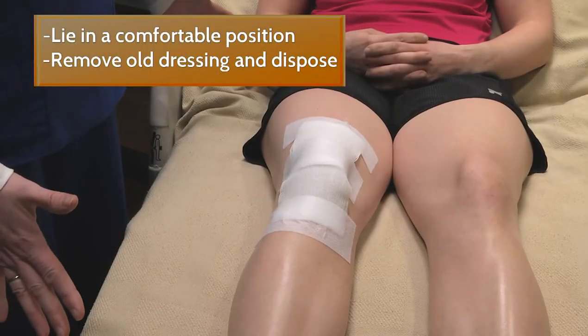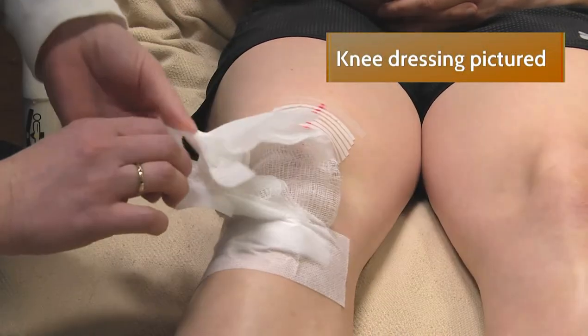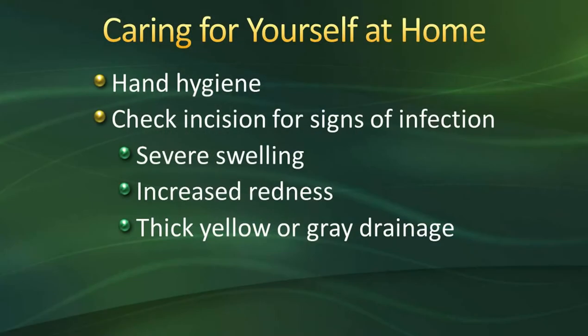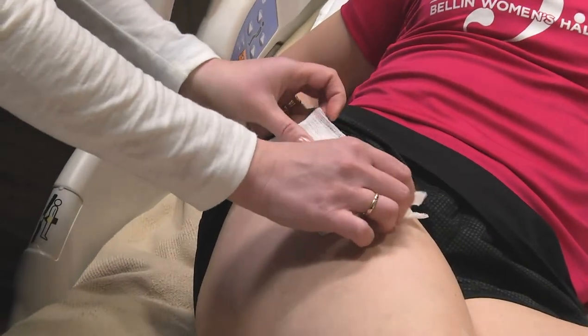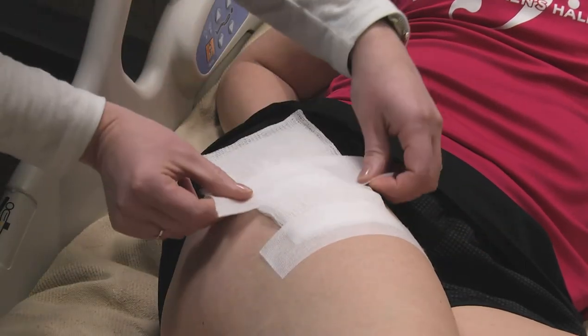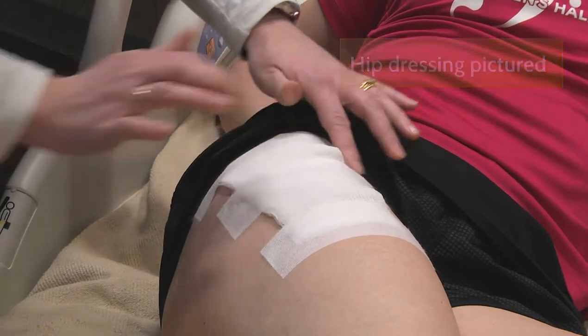Wash your hands with soap and water before the dressing change — whether it's you the patient or a family member doing it. Take the old dressing off, which is basically like a band-aid — just two pieces of gauze and tape. Wash your hands again, then look at the incision to make sure it's not showing signs of infection such as increased swelling, drainage, or redness. If it looks good, wash your hands again and place the new gauze on gently — it might be two or three pieces — and lightly tape it on. Don't apply the tape too tightly due to potential swelling.